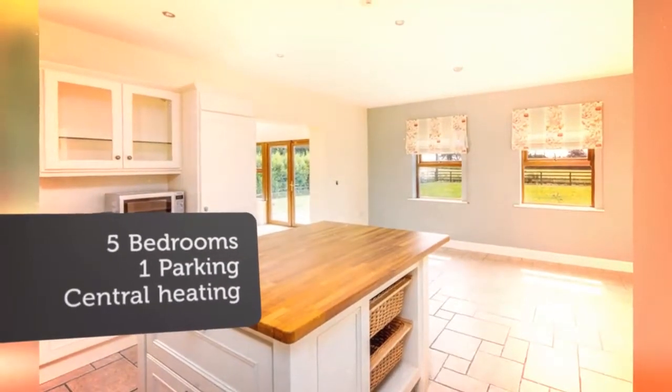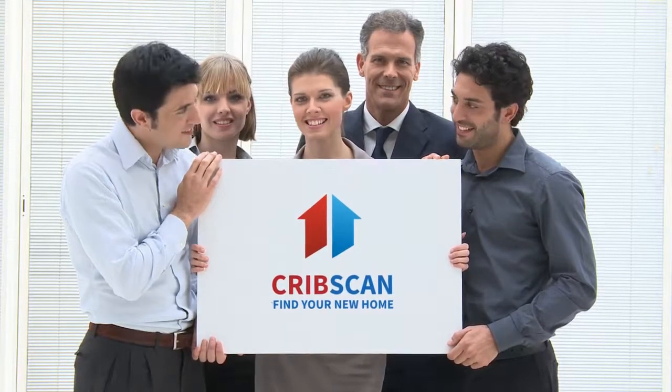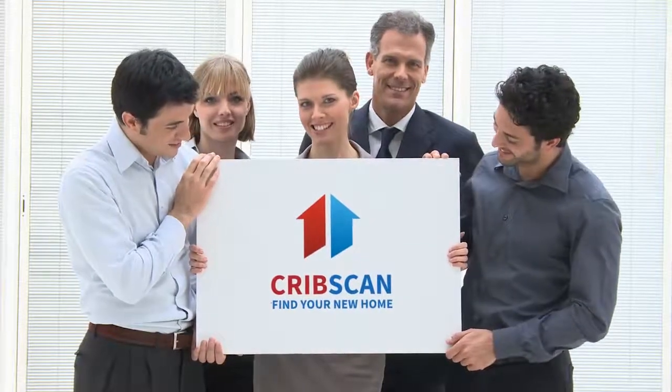5 bedrooms, 3 with ensuite and 2 with walk-in wardrobes, and main bathroom. Lawn garden front and rear, concrete building.